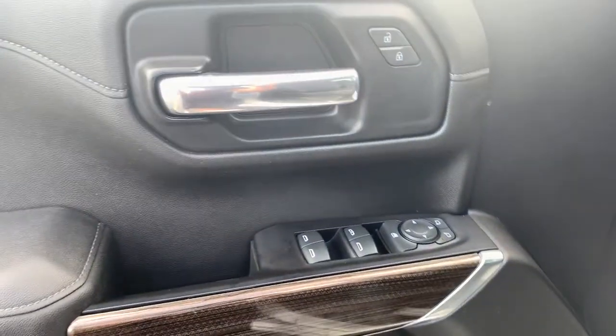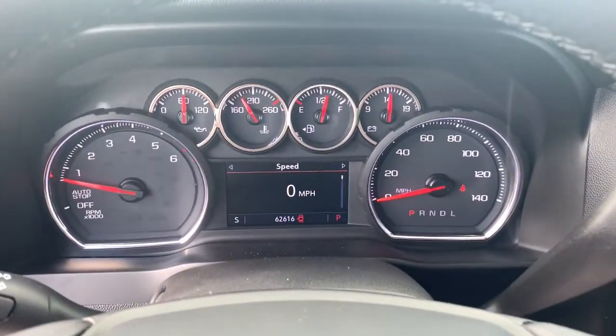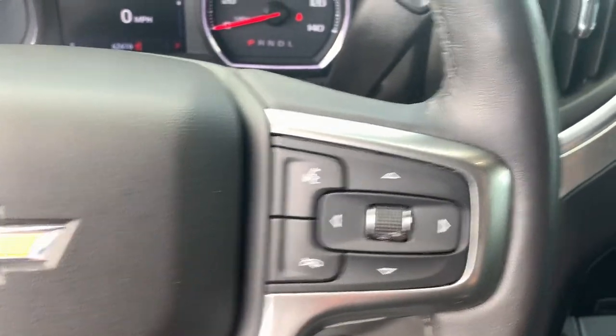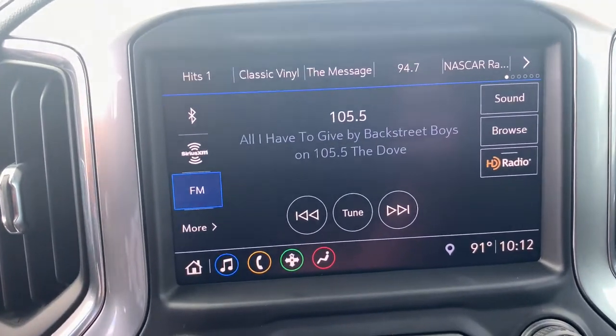These are just some of the great options this vehicle comes with: keyless entry, backup camera, iPod and MP3 input, heated mirrors, satellite radio, leather-wrapped steering wheel, power driver seat, dual-zone AC, electronic stability control, and alarm.